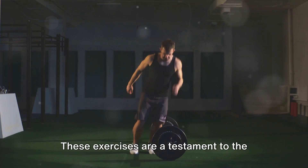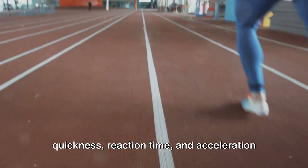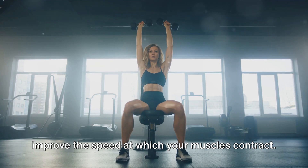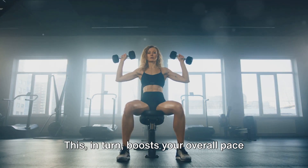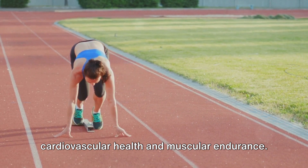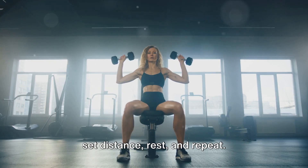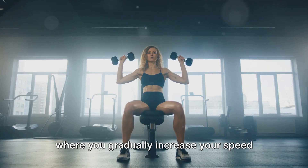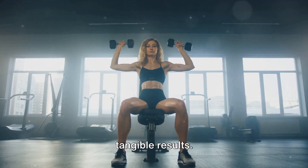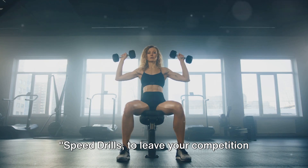At the fourth spot, speed drills — a testament to the saying 'speed kills.' These exercises are designed to enhance your quickness, reaction time, and acceleration, all integral components for any sport. Speed drills stimulate your nervous system to improve the speed at which your muscles contract, boosting your overall pace and responsiveness, and also ramp up cardiovascular health and muscular endurance. The sprint and rest drill is a classic: sprint at maximum speed for a set distance, rest, and repeat. Then there's the acceleration drill, where you gradually increase speed over a set distance. Consistency is key. Speed drills to leave your competition in the dust.